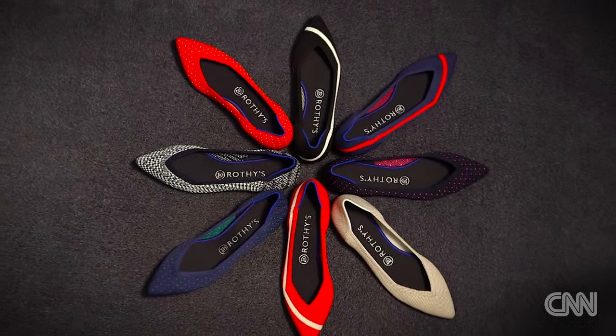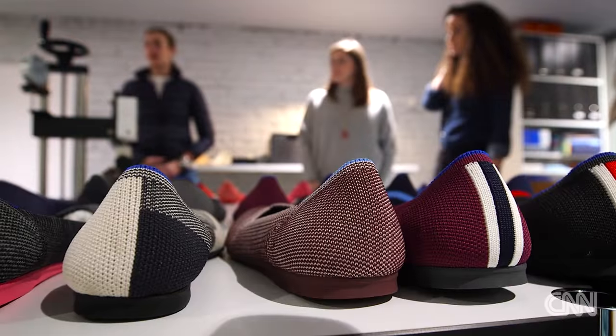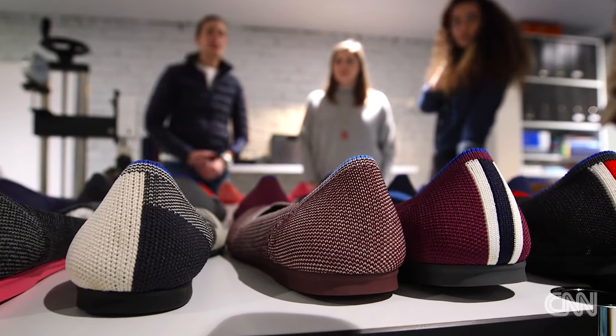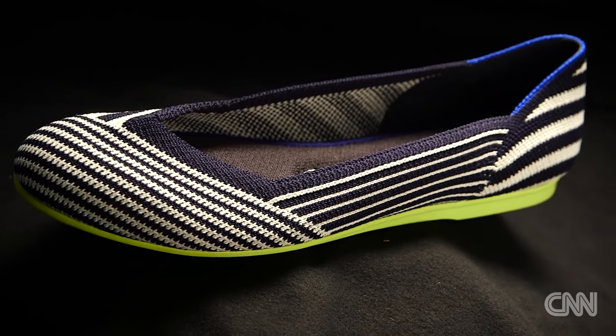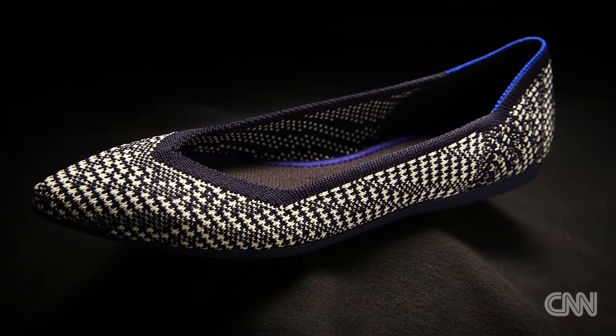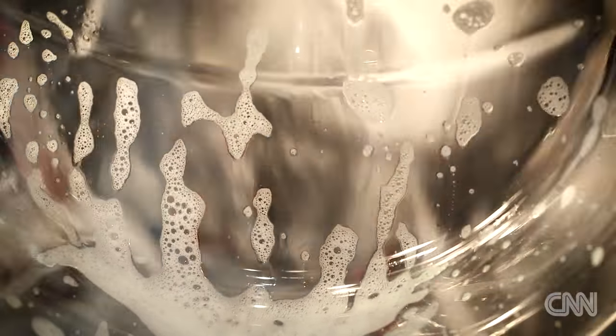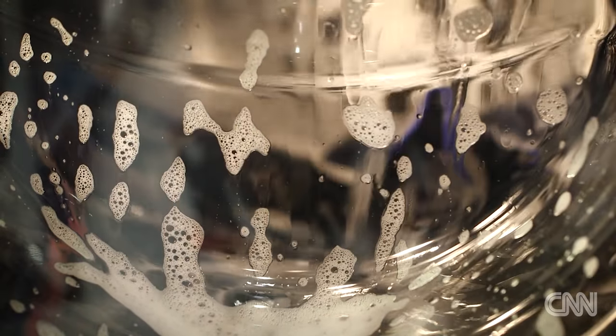The shoes come in many colors and patterns and boast a high-end look for a low-maintenance product. They're breathable, the knit structure is very giving, and they accommodate your foot shape nicely. They're machine washable and recyclable at the end of their life through a partner — the textile portions go back into lower-grade fibers such as carpets, and the rubber goes back into gym mats and similar materials.